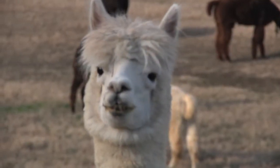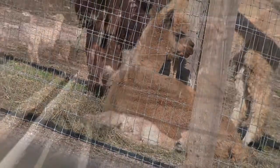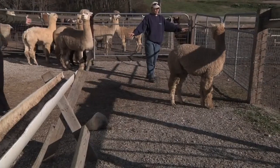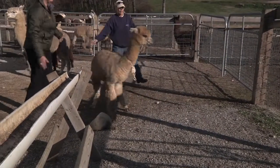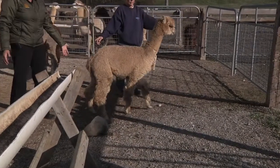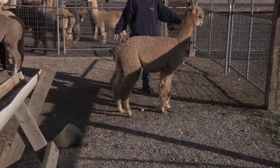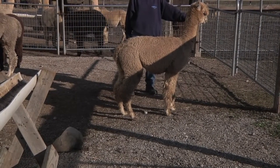For the show ring, alpacas must be at least six months of age. We also want to see that they're grown out and appropriate size for age. This young alpaca is two years of age and he is very undersized. We would like to see him at least a hundred pounds more body weight and much larger in frame and stature.